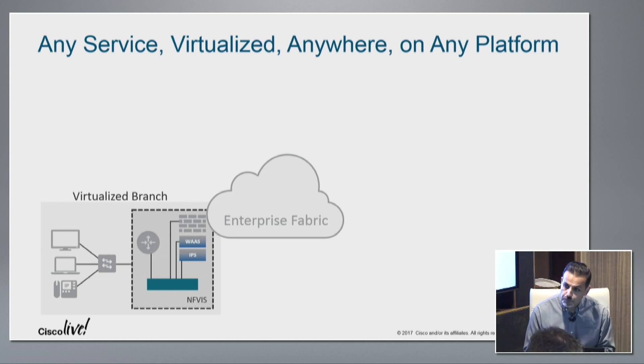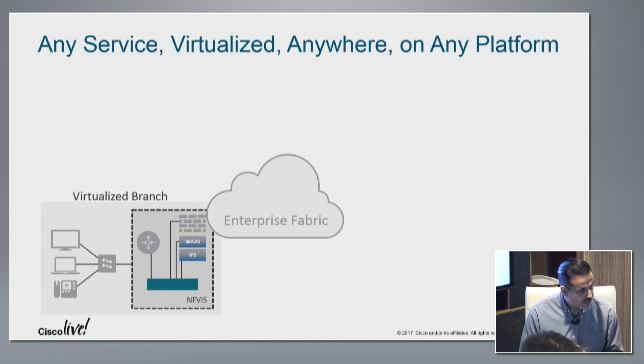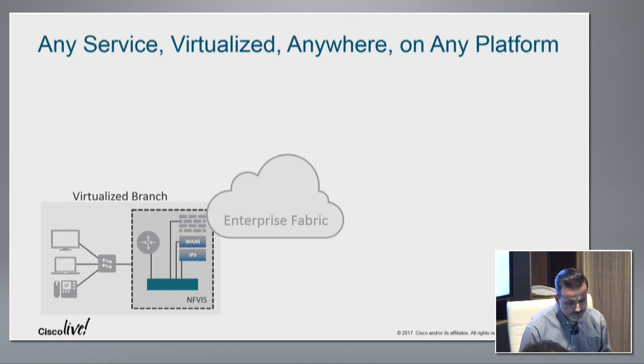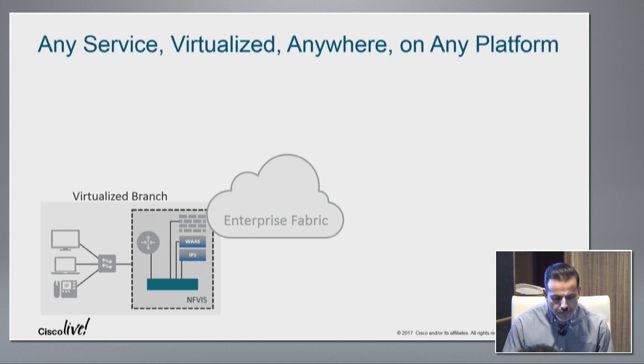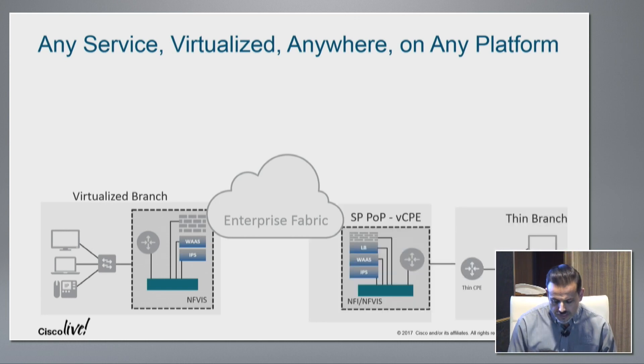If we start with the virtualization of the branch and why you would want to do it — today, about 80% of business is done off of the branch office. Users are always changing the types of tools they need to do business, so your networking and security policies need to change on demand. With virtualization, your network functions are now just software. You have a platform at your branch office and all your functions — routing, security, wireless LAN controllers, WAN optimization — are just software that you can launch and deploy when you need it.